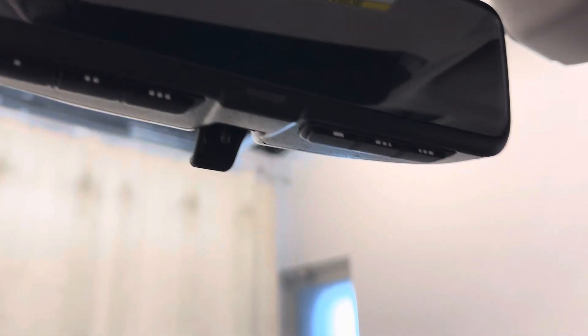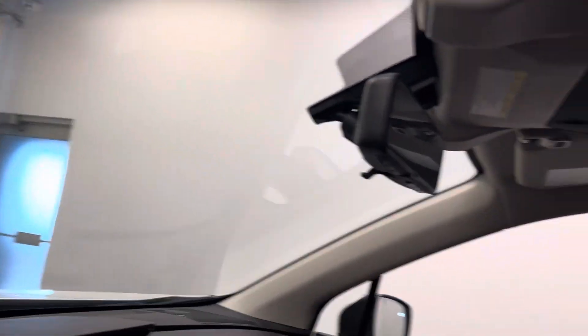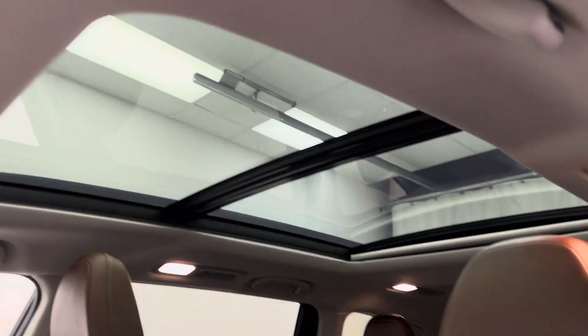Programmable garage door openers on the mirror. The vehicle has EyeSight. Nice big power sunroof. Brown leather interior.